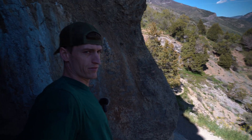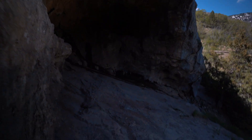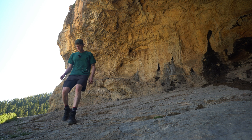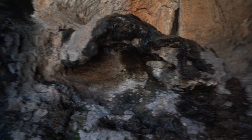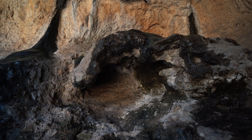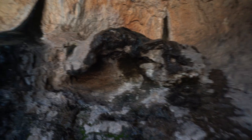Just around this corner we have another section of the cave. There are some interesting shapes in here — just random little details like this that make you wonder how it happened. Pretty cool.